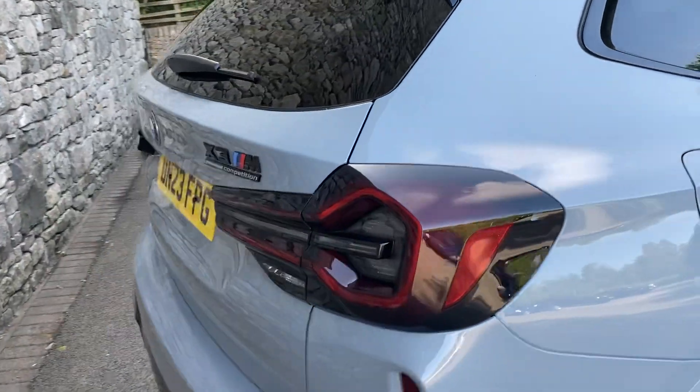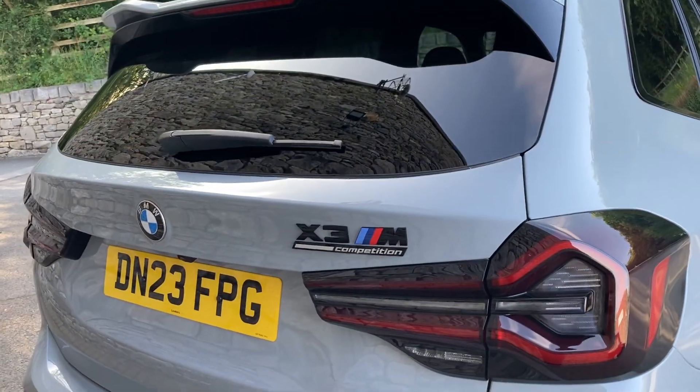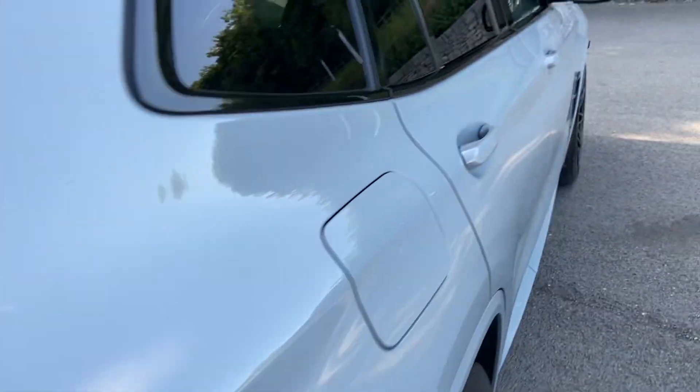Being the LCI, you get these fancy three-dimensional smoked rear lights which look really great. There's the X3M Competition badging — a signature of M cars these days — and you've got those large four exhausts out the back there as well.